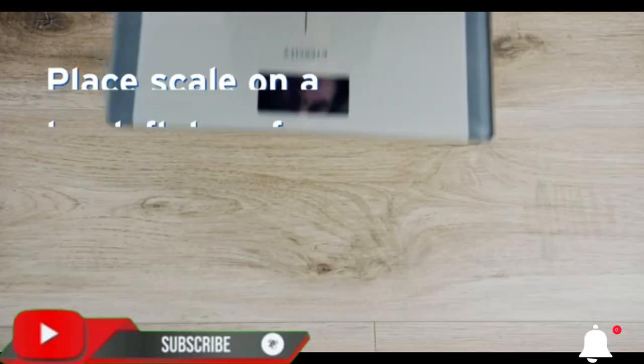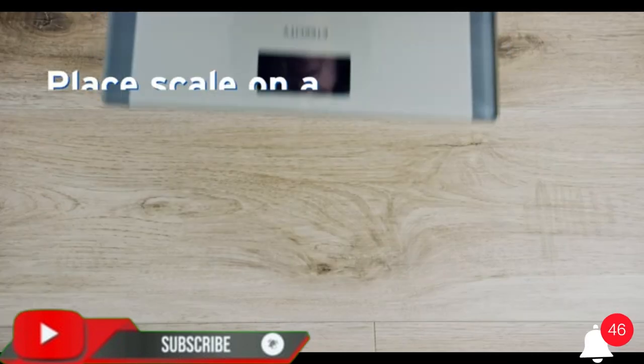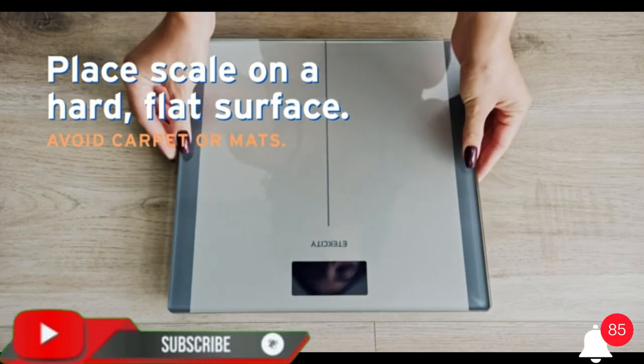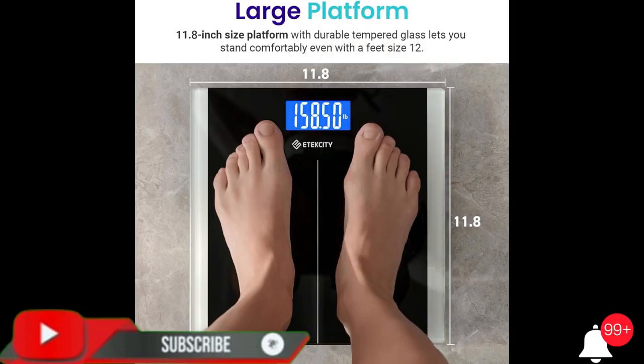Special features include auto shut-off, backlit display, large display, 6-millimeter tempered glass, large platform, and 3 units of measurement: pound, kilogram, and stone.